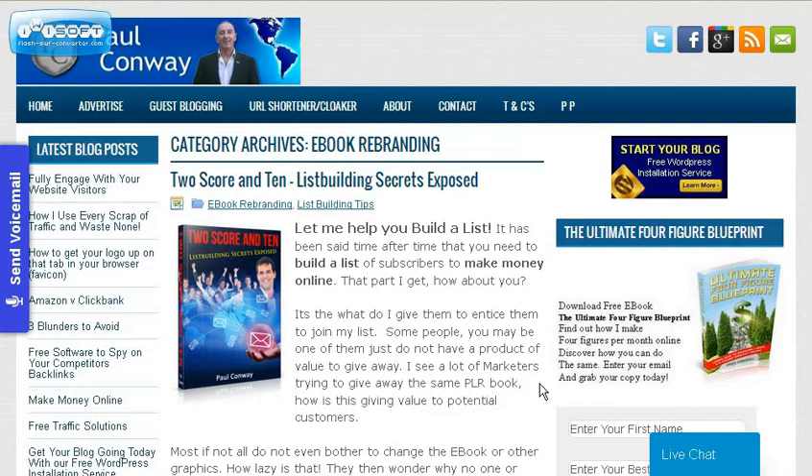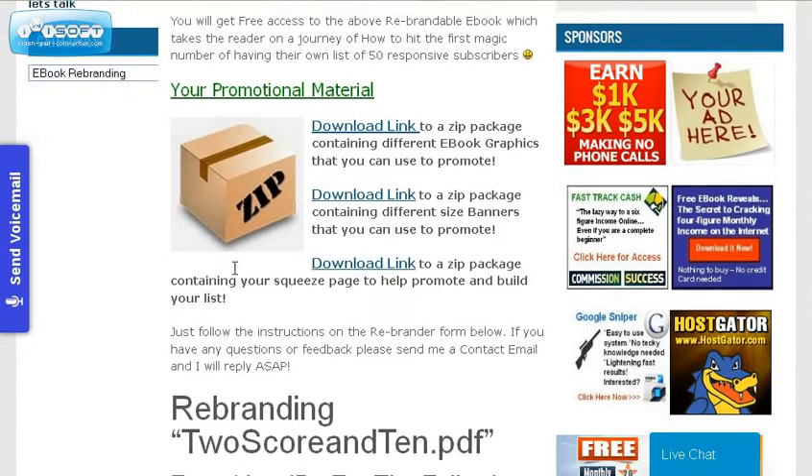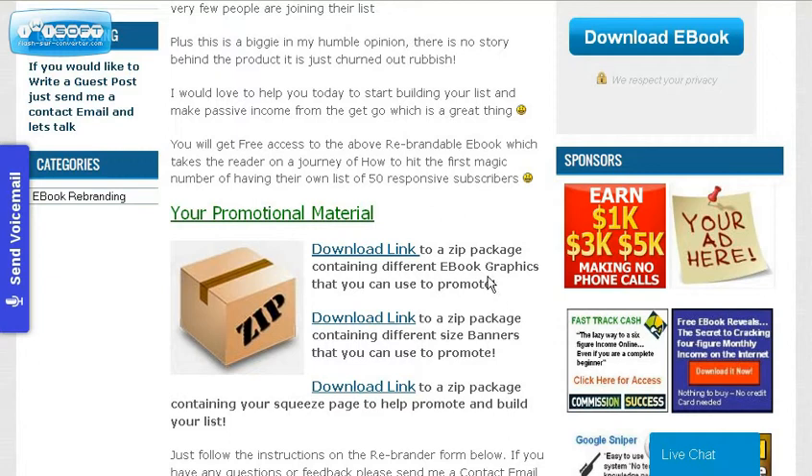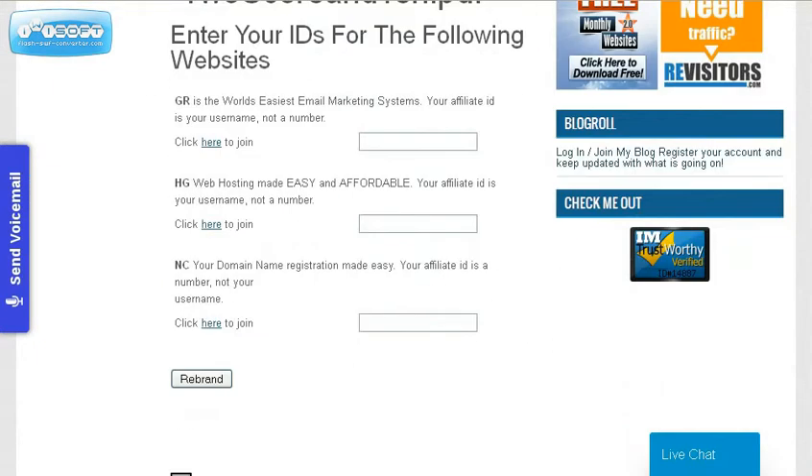I don't want to get into too much here because there's an article on my blog that covers it in great detail. At the bottom of that page there's a chance for you to get your own rebrandable book — you can download a zip file with the ebook graphics in different sizes, banners, and a squeeze page as well.